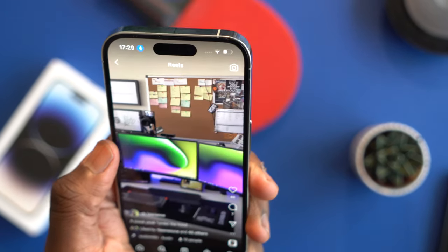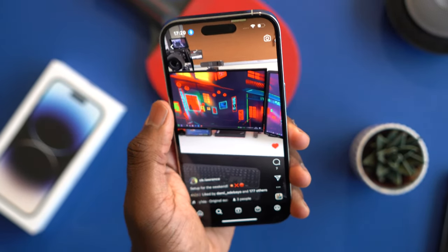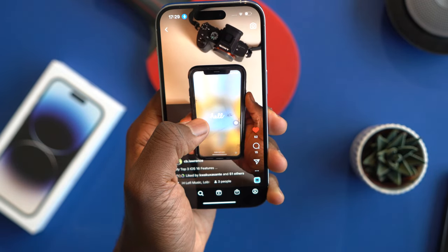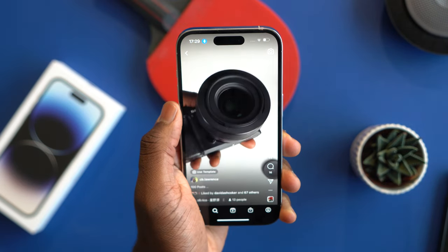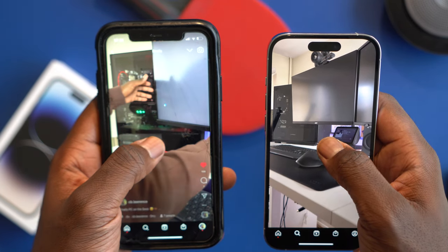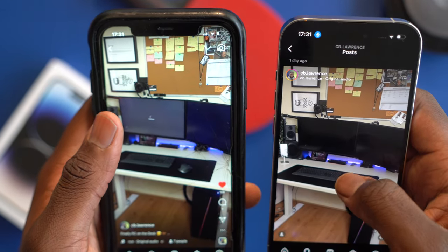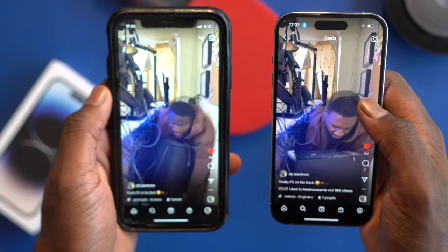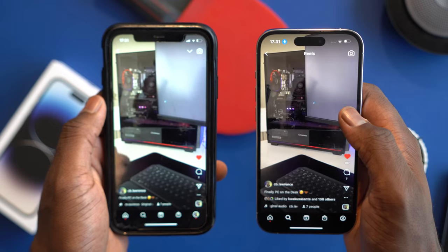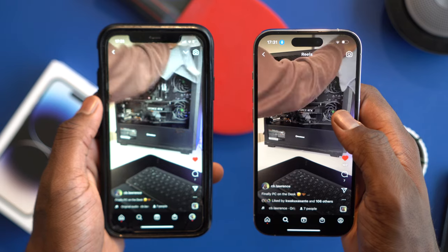My first take on the Dynamic Island was that I liked it and was a fan. However, now that I've used it a bit more, I find it's actually a bit more intrusive and more in the way compared to a notch. Looking at the comparison between my iPhone 11 and iPhone 14 Pro, the notch on the 11 takes up less space. The Dynamic Island feels more intrusive because it sits within the screen — there's a clear separation between the bezel and the screen, but the Dynamic Island sits on it like an island, right? I just find it's a bit more invasive and it kind of ruins that immaculate screen.